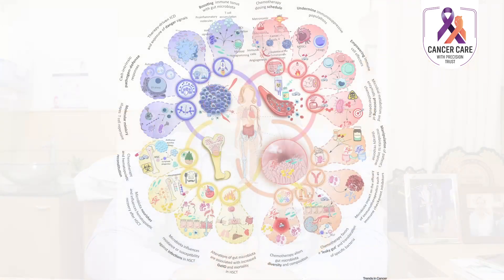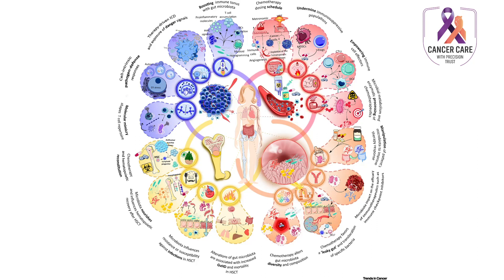Immunomodulators are drugs which boost part of the immune system to treat certain types of cancer. For example, thalidomide and lenalidomide are used in the treatment of multiple myeloma. BCG is used for the treatment of superficial bladder cancer.